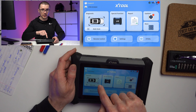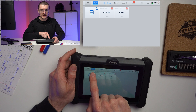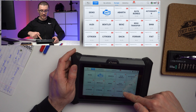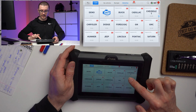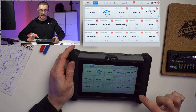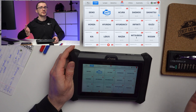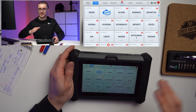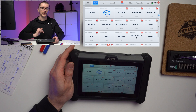When you have a vehicle that you are diagnosing, the easiest way is to go and perform the diagnostic menu. Here you can use the automatic VIN decoder. You can select the European market, American vehicles, or Asia. The coverage is quite extensive — vehicles with OBD2 ports covered from 1996 all the way to 2024.